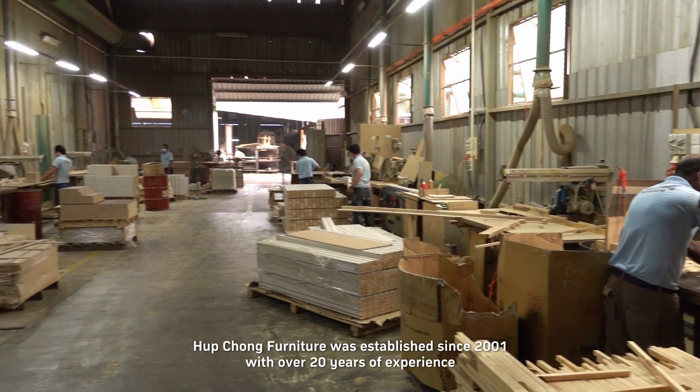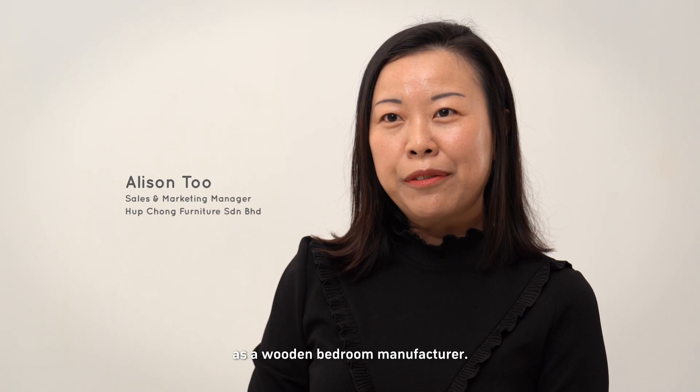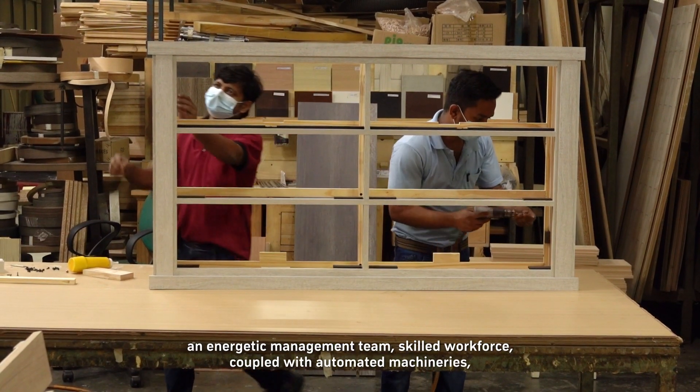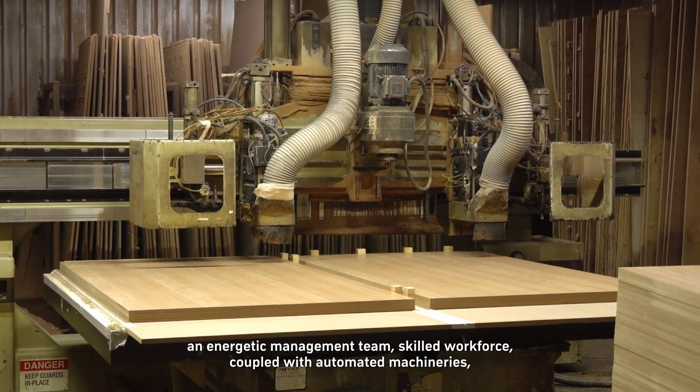Hapchong Furniture, established since 2001, has over 20 years of experience as a wooden bedroom manufacturer. We have a total production space of over 500,000 square feet, an energetic management team, and a skilled workforce coupled with automated machinery.